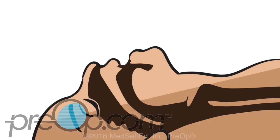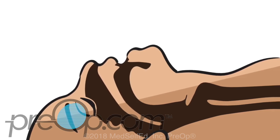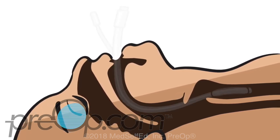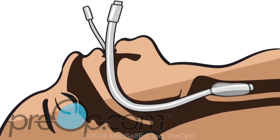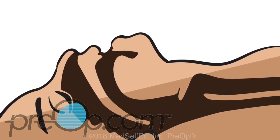An endotracheal tube is a special breathing tube that is put into your windpipe. Your doctor will carefully pass the tube through the vocal cords using a special scope, a laryngoscope. The tube is removed after your surgery as soon as you can safely breathe on your own, often before you are fully awake.